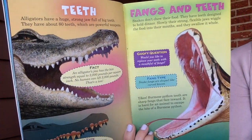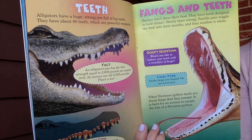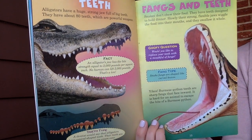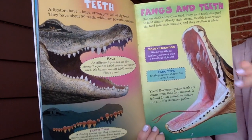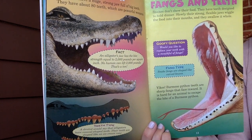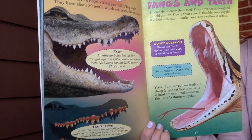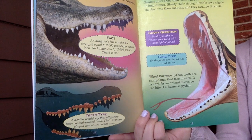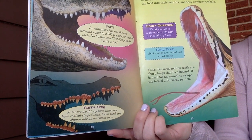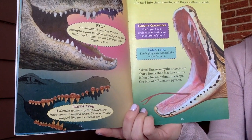Now we're going to compare their fangs and teeth. Alligators have a huge strong jaw full of big teeth — they have about 80 teeth, which are powerful weapons. An alligator's jaw has the bite strength equal to 2,000 pounds per square inch; no human can lift 2,000 pounds — that's a ton! A dentist would say that alligators have conical-shaped teeth — their teeth are shaped like an ice cream cone.